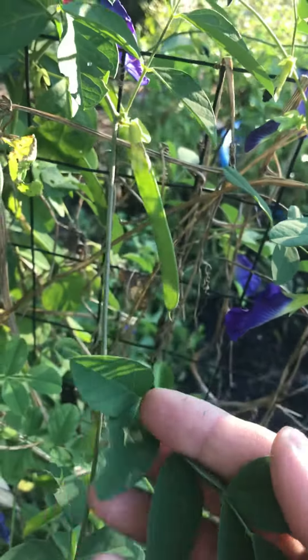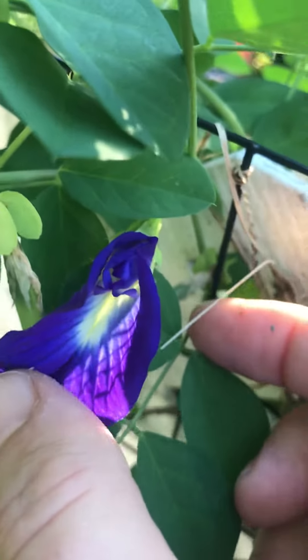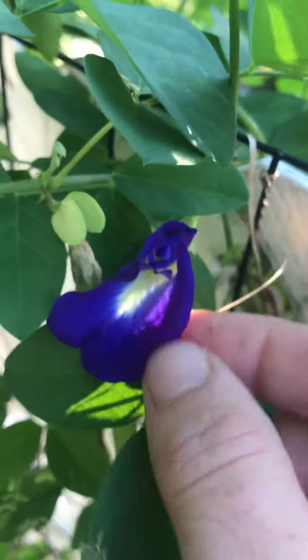You can eat the leaves, you can eat the flowers — you just put these little pretty flowers in your salad or put them on top of a cake, whatever.